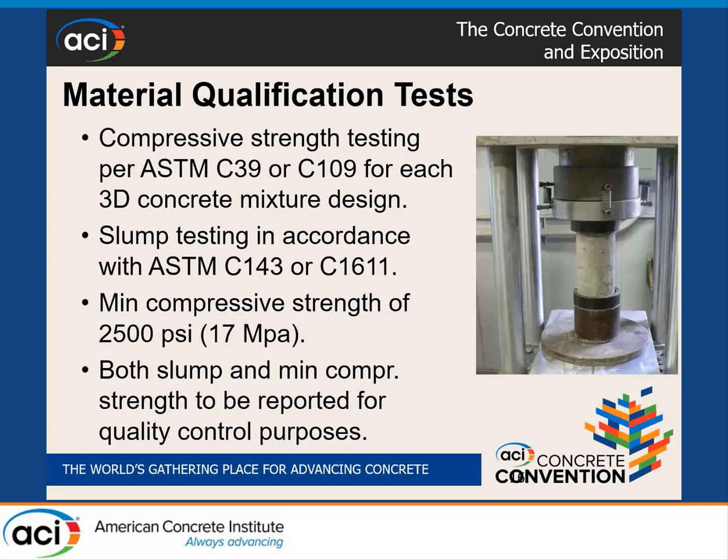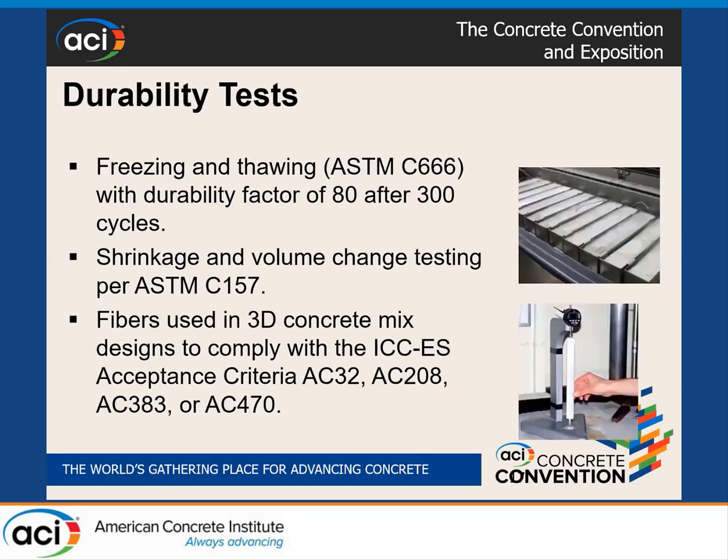Some of the tests in AC509 include compressive strength testing and slump testing, which are required to fingerprint the material because every manufacturer may have their own proprietary mix. To satisfy durability requirements, the criteria requires freeze-thaw testing, shrinkage and volume change testing. If fibers are used, we require them to be evaluated — we have multiple criteria for fibers: AC32 for microsynthetic fibers, AC208 for steel fibers, AC63 for macrosynthetic fibers, and AC470 for twisted steel micro rebars.